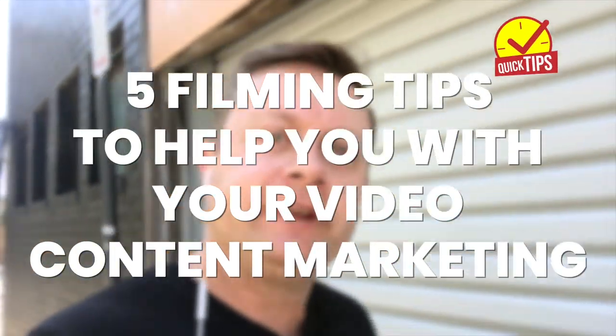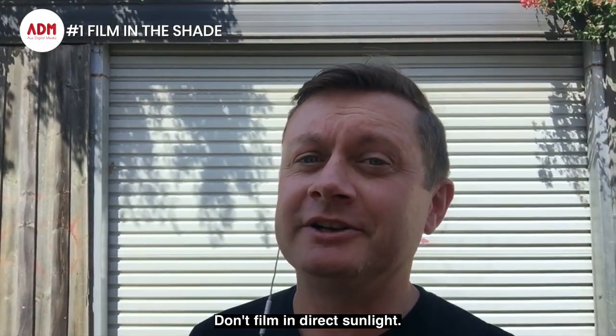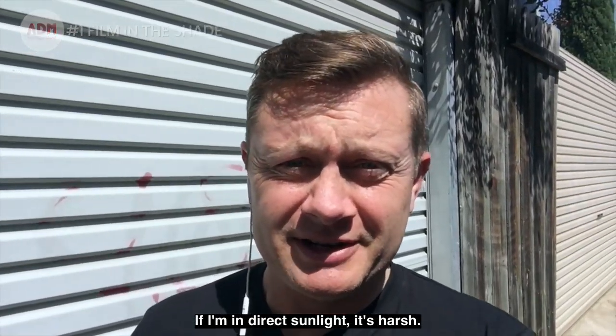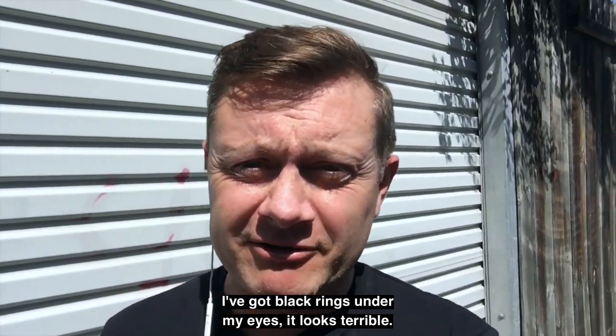Five filming tips to help you with your video content marketing. Number one, film in the shade. Don't film in direct sunlight. If I'm in direct sunlight, it's harsh — very harsh light. I'm squinting. I've got black rings under my eyes. It looks terrible.